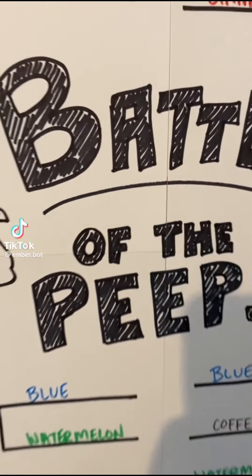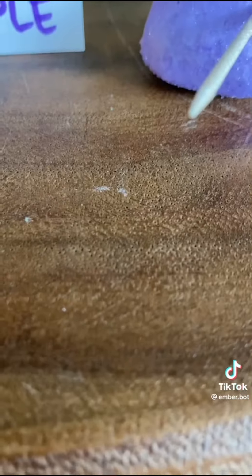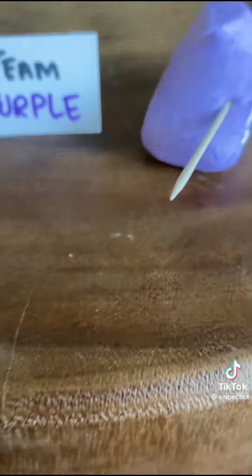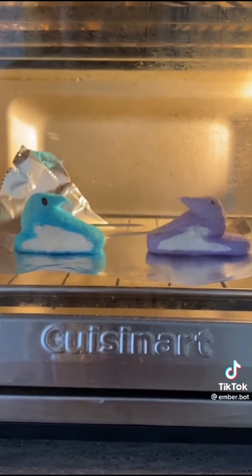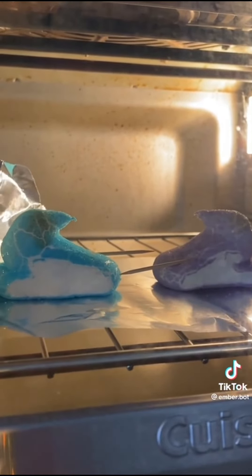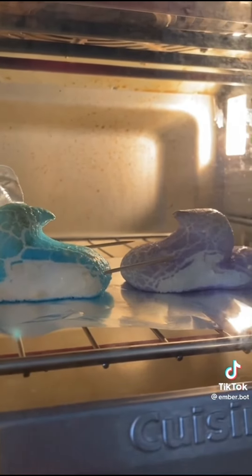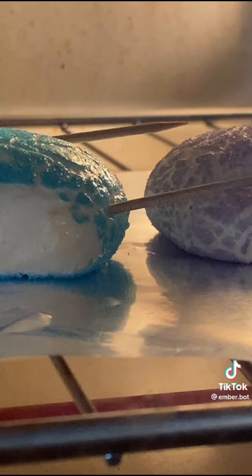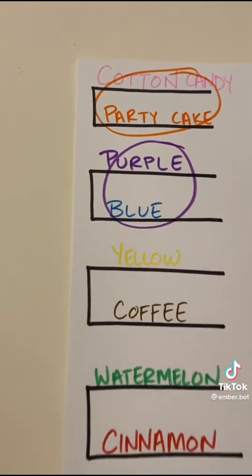Welcome back to day two of Battle of the Peeps. Today we have team blue competing against team purple. Our contestants are loaded into the competition chamber and it is time to begin. It seems to be quite windy in the chamber today, with the protective foil blowing in the breeze. The eyes have melted off of them. As we get a closer view, it looks like it's neck and neck — and oh my goodness, is that it? Confirmed: purple has stabbed blue. Purple has won! Let's mark it on the scoreboard. Come back tomorrow for yellow versus coffee.